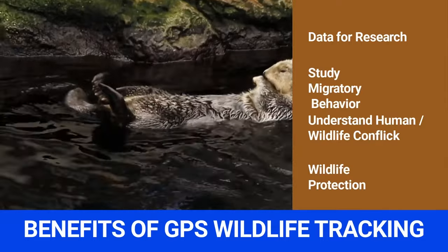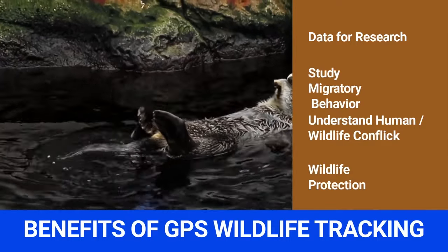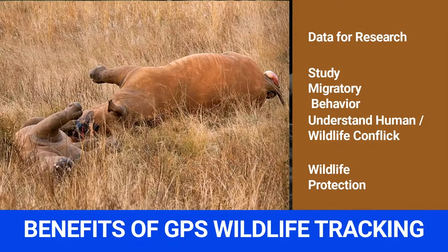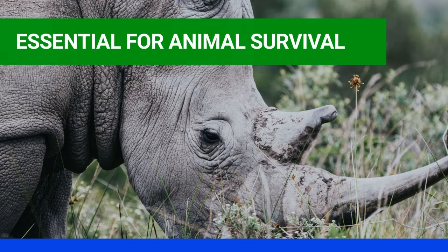Benefit 4: Wildlife Protection. Poachers and traffickers endanger wildlife, and these actions have destroyed many species. GPS trackers can help game rangers keep track of tagged animals. Some receivers have motion sensors that can detect a stationary animal, so injured or sick animals can get help quickly. GPS data can also show poachers' hotspots, allowing conservation agencies to intervene. GPS wildlife tracking is essential for animal survival, helping conservation agencies monitor behavior and helping scientists make conscious decisions when studying endangered species.